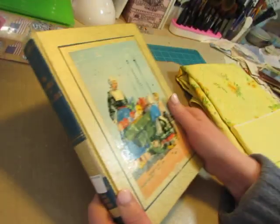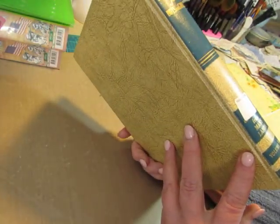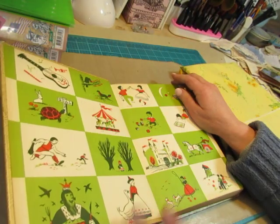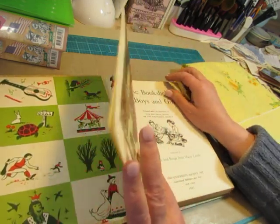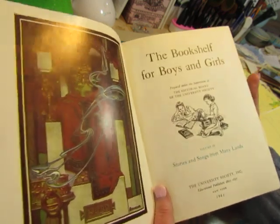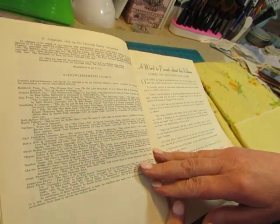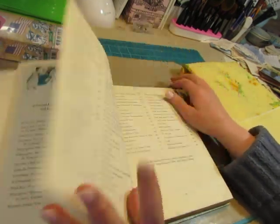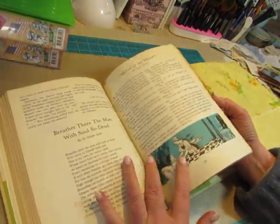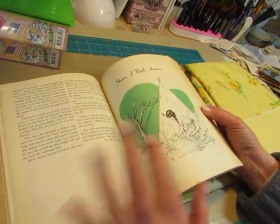I got this book with a beautiful picture on the front — it's scuffed up a bit, but this is the Bookshelf for Boys and Girls, Americana edition. The white tag was half off. It's from 1958, and it's Stories and Songs from Many Lands. I don't think these are the same as the My Bookshelf books. The pictures aren't as beautiful as the My Bookshelf pictures — they're pretty monochromatic — but I loved the cover.